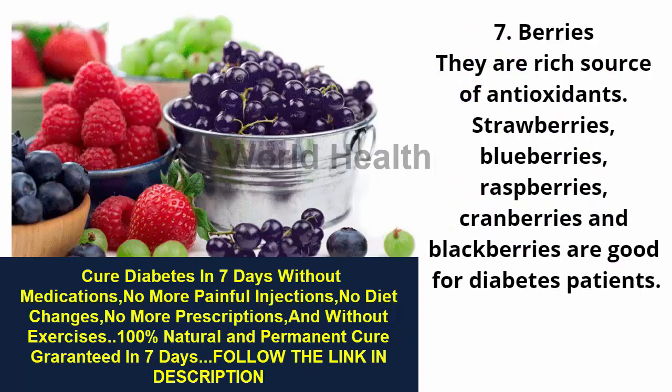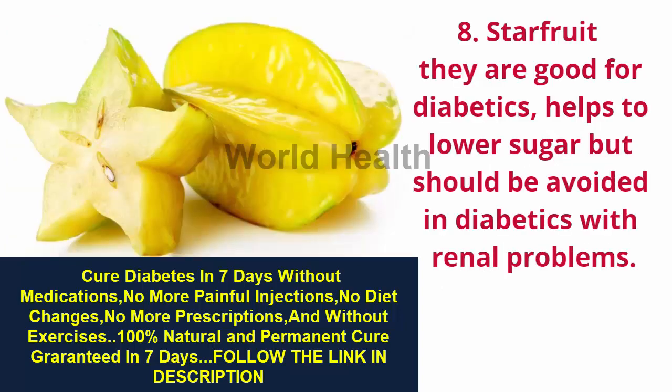7. Berries — they are a rich source of antioxidants. Strawberries, blueberries, raspberries, cranberries, and blackberries are good for diabetes patients. 8. Starfruit — starfruit is good for diabetics and helps to lower blood sugar, but should be avoided in diabetics with renal problems.